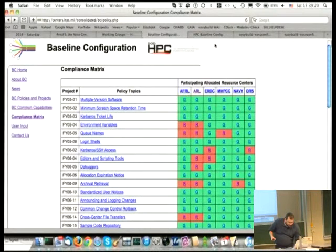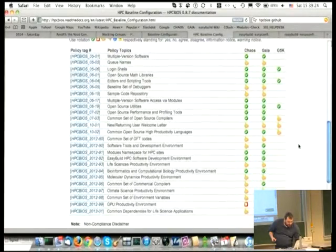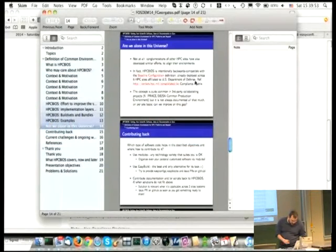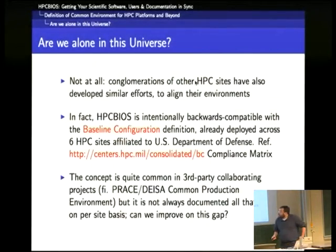The same idea has been replicated in HBC BIOS. The numbers in this section are backward compatible with the list you saw before, while these ones are new policies that have been invented. A particular way of delivering EasyBuild is right here. There are a few more about bioinformatics, GPUs, and so on — some of them are in development. The concept is quite common when you have collaborations; for example, PRACE has defined a common production environment, but it is not always well documented on a per-site basis — and here is an effort to improve on this.